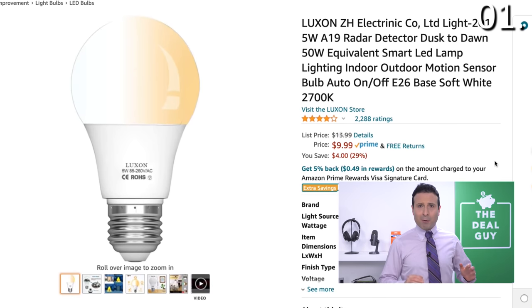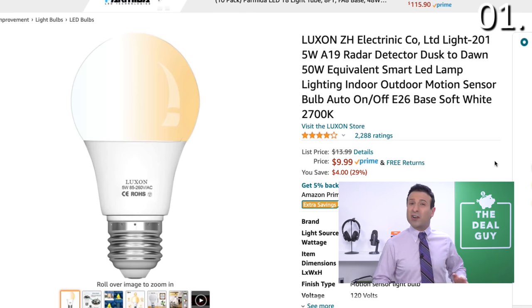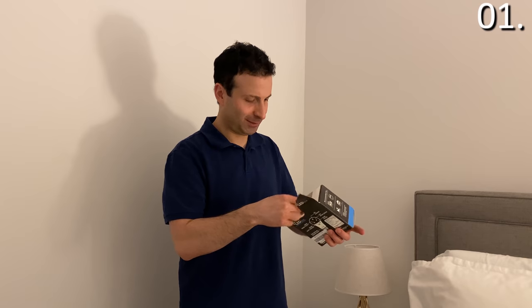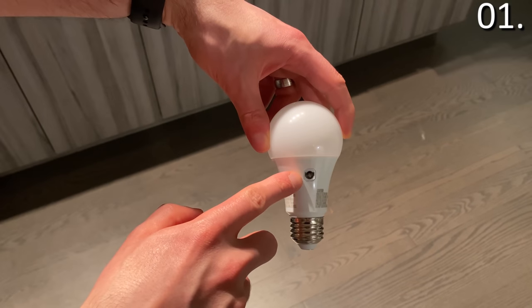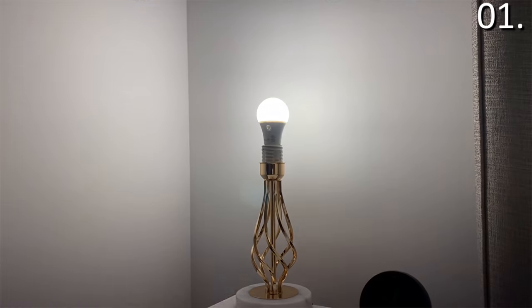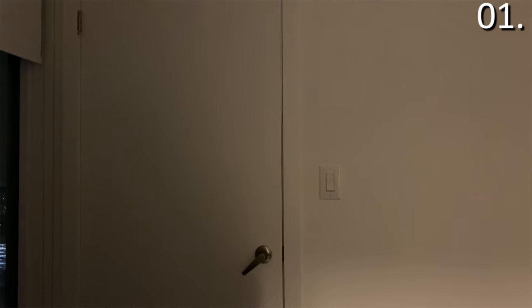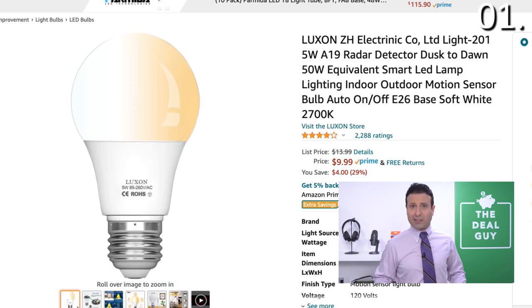Product number one is a radar detector, dusk to dawn, motion sensor, smart LED lamp. It's $9.99 at the time I'm uploading this — you're saving four bucks. Expand the video description box to find a link to this deal and all the others. This extremely well-rated smart LED light bulb has a radar sensor, so it's able to sense ambient lighting and adjust accordingly. It'll turn off after you leave a room. You can have it set up as a desk or reading lamp, or as a motion sensor light in a heavily trafficked area. Not only is it energy efficient, but the motion sensor brings even more energy savings than a typical bulb — for under 10 bucks.